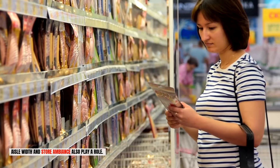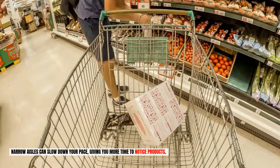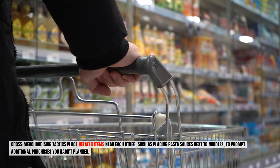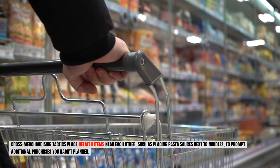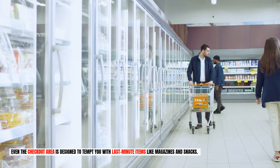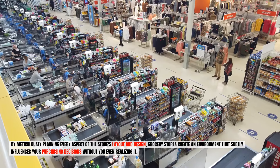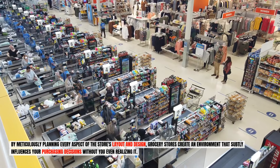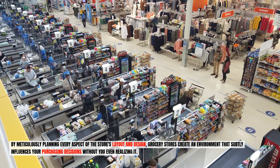Aisle width and store ambiance also play a role. Narrow aisles can slow down your pace, giving you more time to notice products. Soft lighting and calming background music can make you feel comfortable, encouraging you to spend more time in the store. Cross merchandising tactics place related items near each other, such as pasta sauces next to noodles, to prompt additional purchases you hadn't planned. Even the checkout area is designed to tempt you with last-minute items like magazines and snacks. By meticulously planning every aspect of the store's layout and design, grocery stores create an environment that subtly influences your purchasing decisions without you even realizing it.